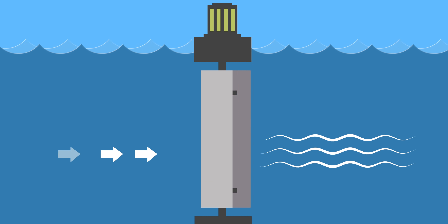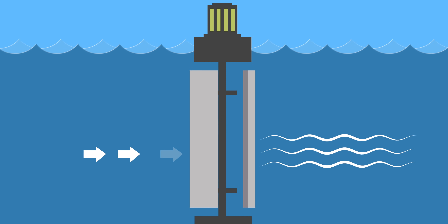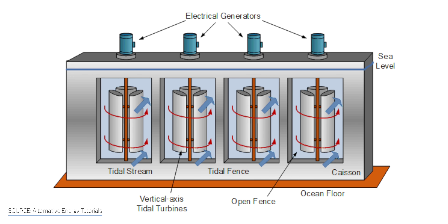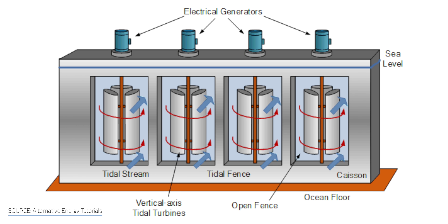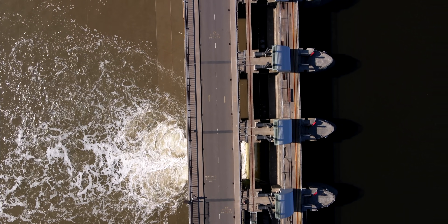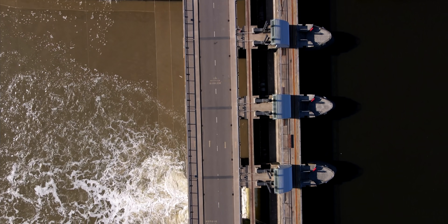The last type of tidal power is fences, which is like a hybrid between barrages and turbines, but these turbines are positioned in a fence-like structure and spin like a turnstile. This type of power plant produces electricity from tidal currents that push the turbine blades, which are attached to a generator. They're installed entirely underwater and even though they don't require large concrete structures like barrages, they can still have a negative effect on marine life. Currently there are limited installation sites, it's expensive, and it can negatively impact the surrounding ecosystem.